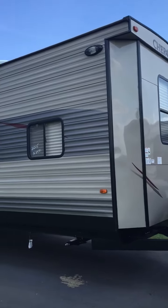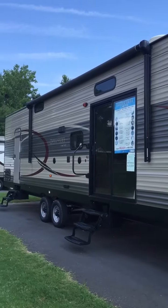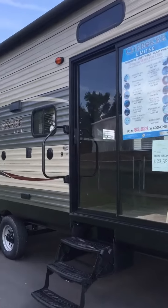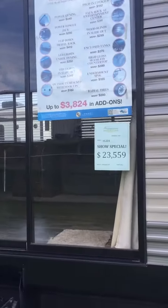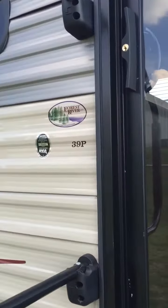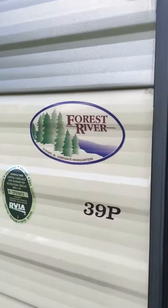Hey everybody! We decided this weekend to head down to South Carolina and take a look at a couple of campers. The sales guy actually showed us this one just to give you guys an idea of what it runs. It's a 39p Forest River, and the quote we were given was pretty close to the sale price they have on it. This is a 2015.